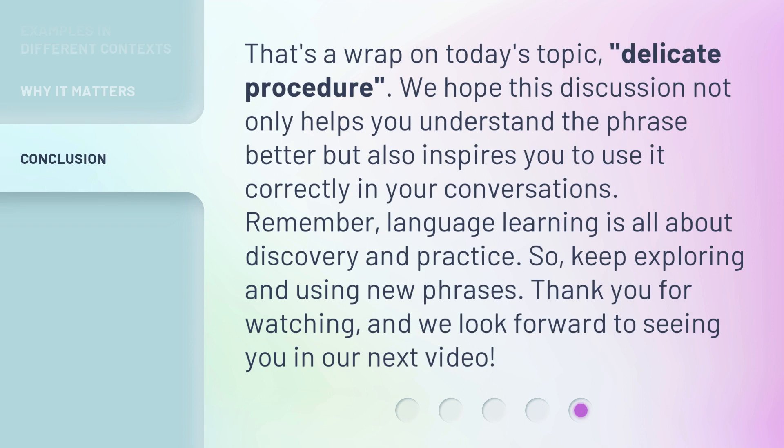That's a wrap on today's topic, delicate procedure. We hope this discussion not only helps you understand the phrase better, but also inspires you to use it correctly in your conversations. Remember, language learning is all about discovery and practice. So, keep exploring and using new phrases. Thank you for watching, and we look forward to seeing you in our next video.